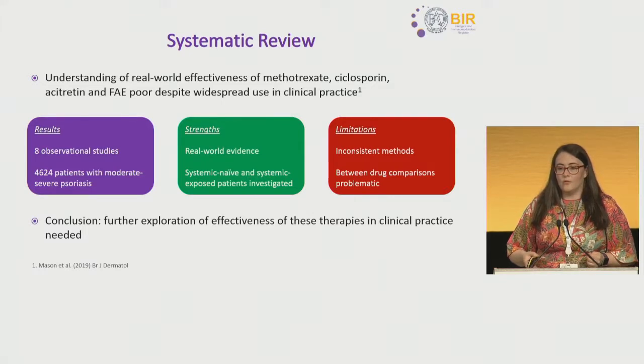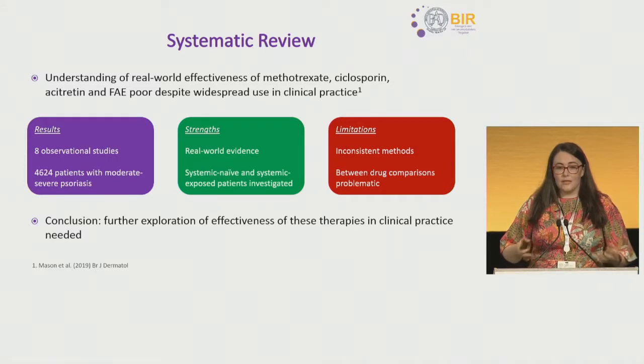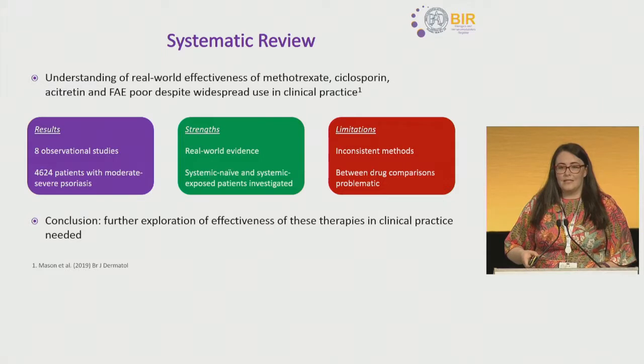To work out what the real-world effectiveness of these therapies looks like, we performed a systematic review. Despite how frequently they are prescribed, the real-world data is considerably lacking. We only identified eight observational studies with just over 4,500 patients. While there were strengths in being real-world evidence and exploring both systemic naive and systemic exposed patients, there were inconsistencies in how effectiveness was defined, making between-study comparisons very limited.